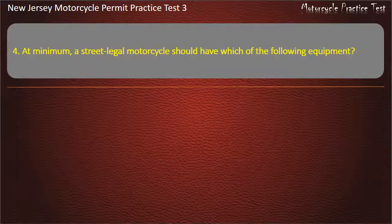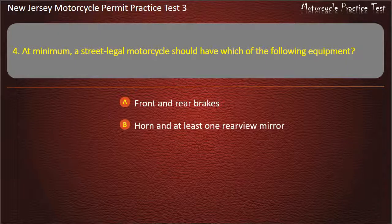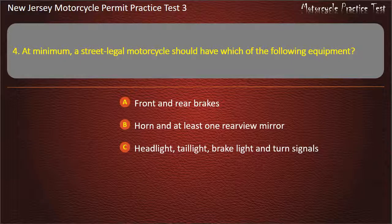Question 4. At minimum, a street-legal motorcycle should have which of the following equipment? Front and rear brakes and at least one rear-view mirror. Headlight, taillight, brake light and turn signals. All these answers are correct. Answer: All these answers are correct.